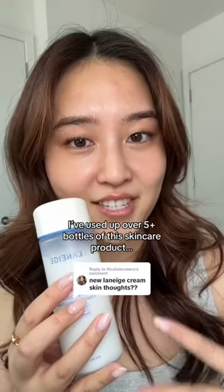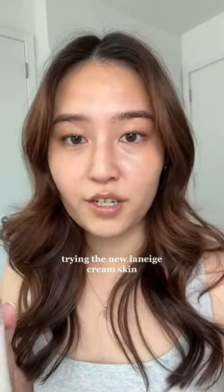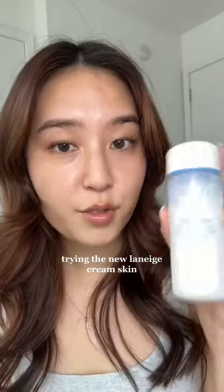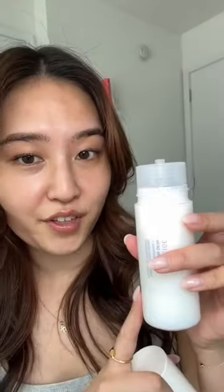I'm pretty sure I've used up over five bottles of this now. Whenever someone asks me what's my favorite skincare product that I'll repurchase over and over again, it's always been the Laneige Cream Skin. So recently, Laneige actually reformulated this product and they sent me the new one. I actually prefer this packaging because it is refillable. Apparently they also reformulated it too, so I'm a little bit worried about that because I love this so much.